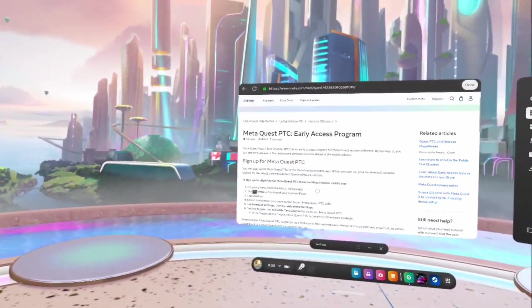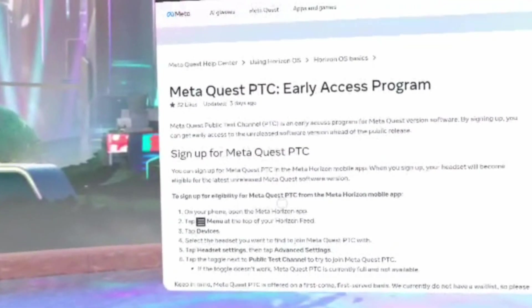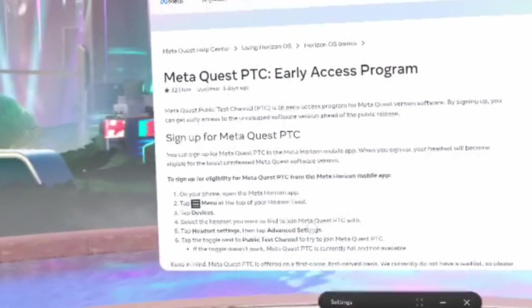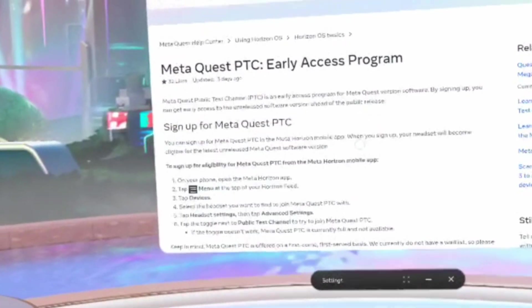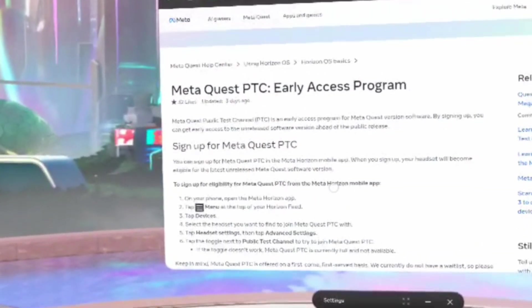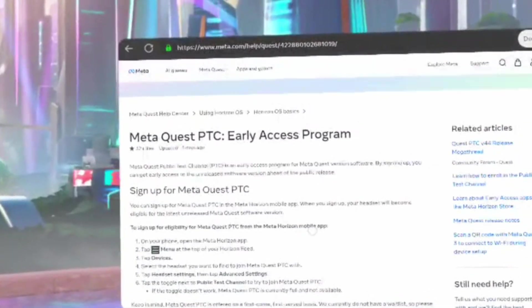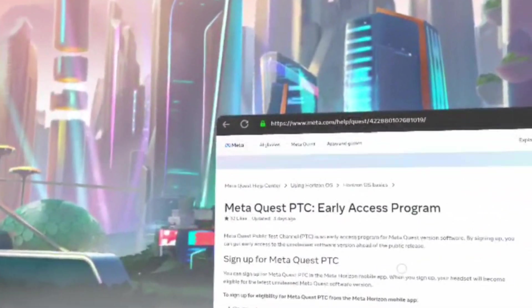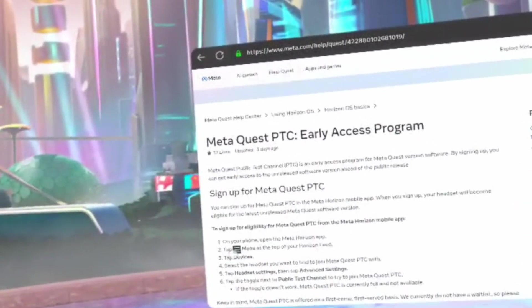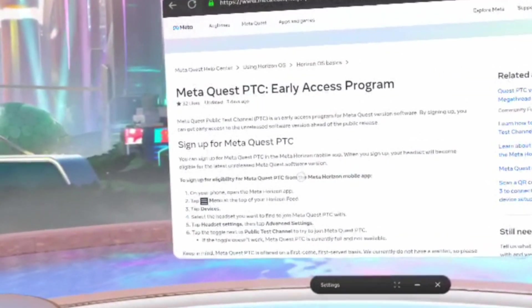Here's how you do it. To sign up for eligibility — which is not a guaranteed access thing — to sign up for eligibility, I believe it says somewhere in the TOS that they reserve the right to cancel at any time. Basically, this is on your phone. Keep in mind, this is on your phone.